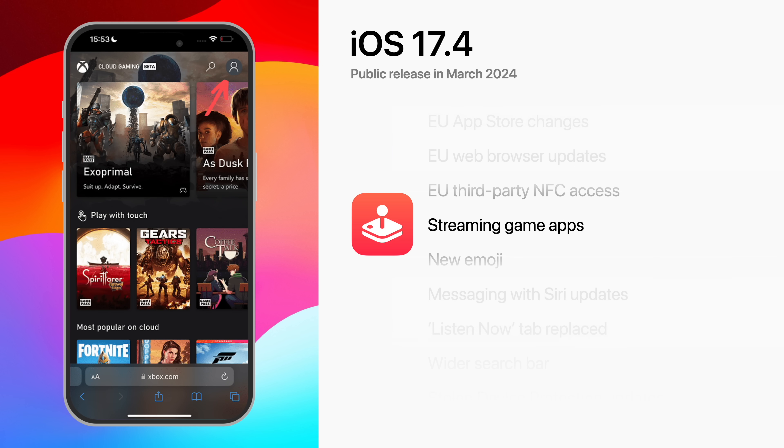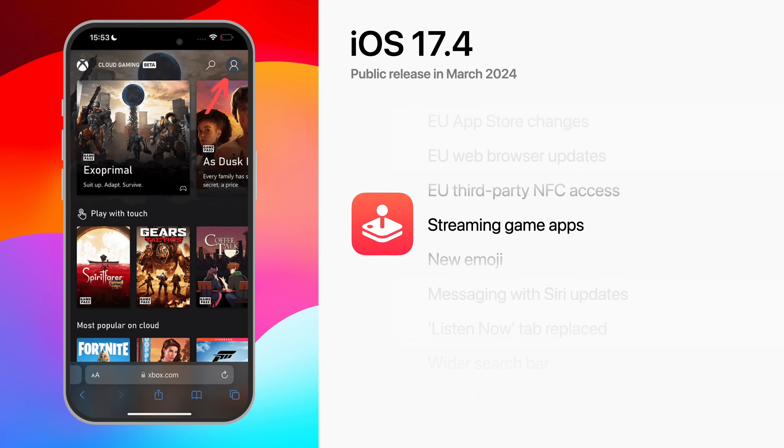Moving worldwide, Apple's now allowing streaming game apps on the App Store. That means services like Xbox Cloud Gaming and NVIDIA GeForce Now can now run natively on the iPhone and iPad, instead of only being available on the web.